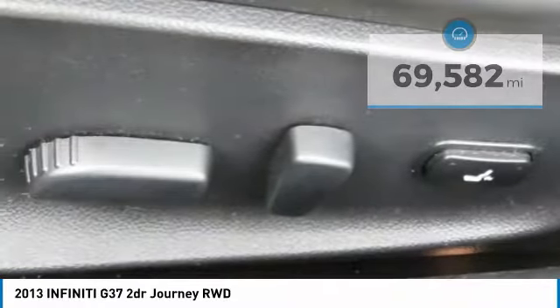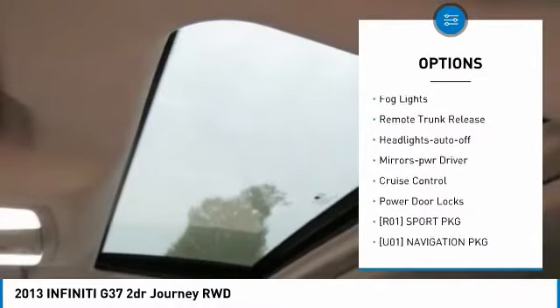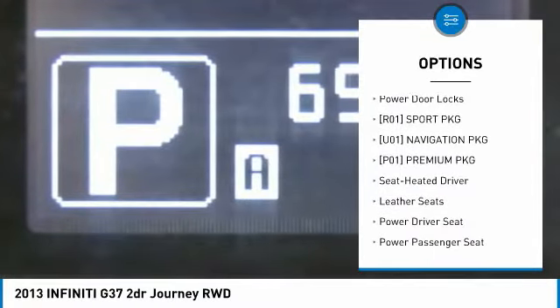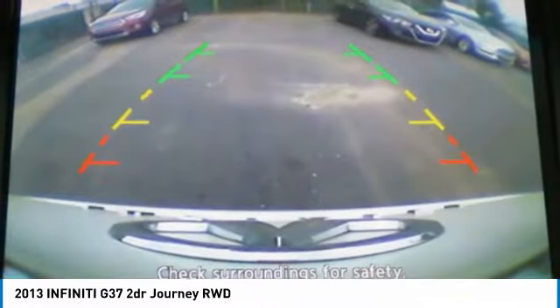Here are some of this vehicle's great options: aluminum wheels, heated side mirrors, traction control, remote keyless entry, fog lights, remote trunk release, headlights auto off, mirror memory, cruise control, power door locks.